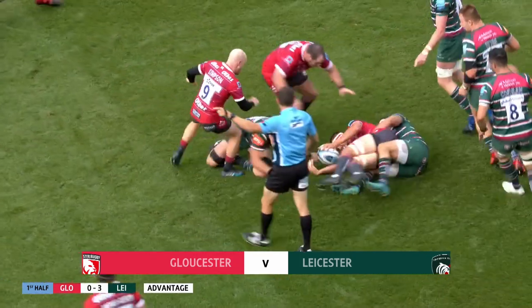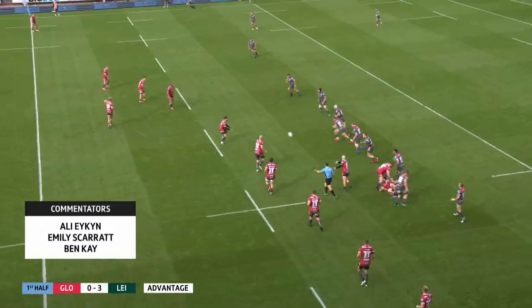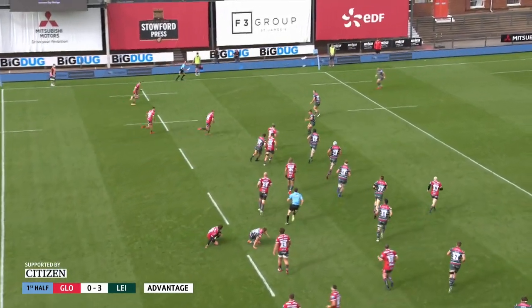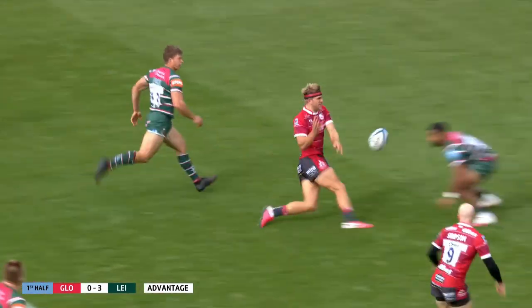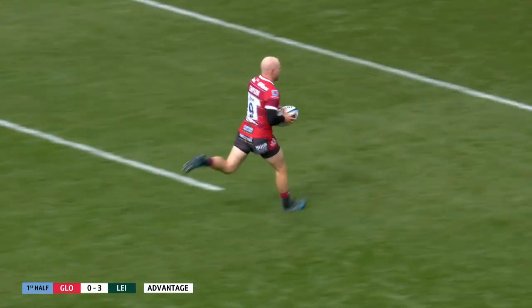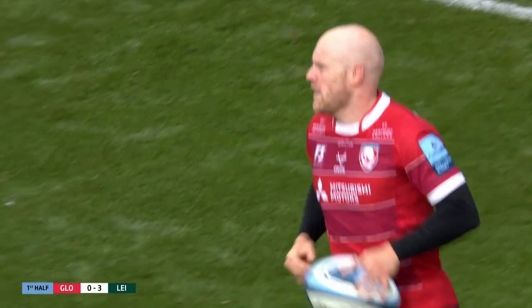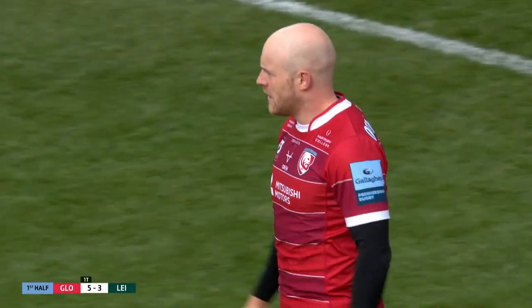Derby tip on for Ludlow, good line from the Gloucester captain. Nice handling from Gloucester — Harris explodes into the space, throws the dummy, and then gets the pass away to Simpson, running that trail line quite beautifully. And that is a well-worked score from the Cherry and Whites.